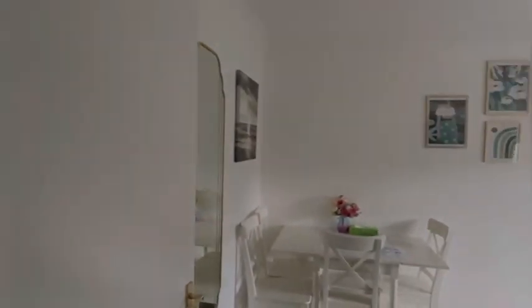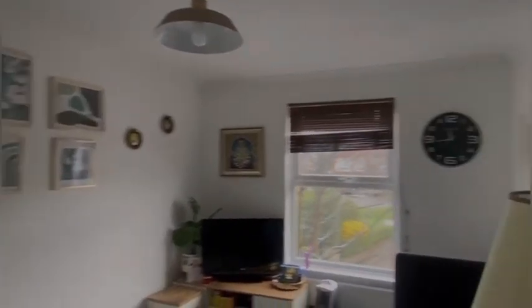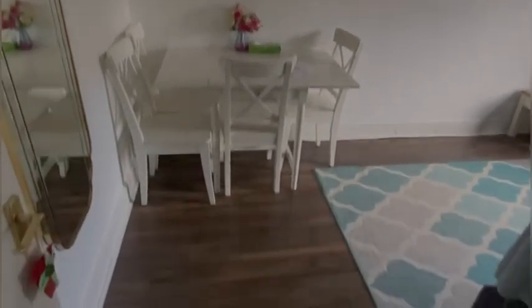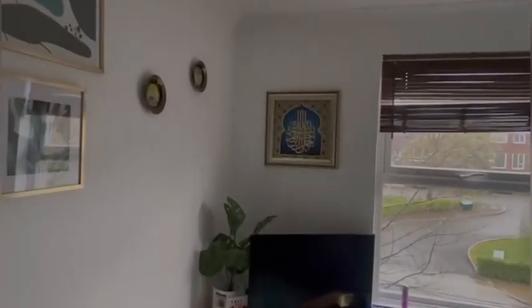Then this moves on to the nice living space, which again looks onto that road. Very good condition. Nice flooring throughout this property — to give you a look from this other angle.